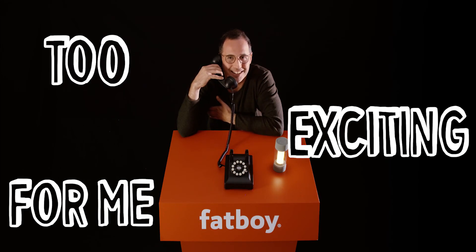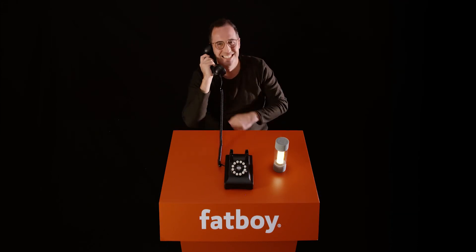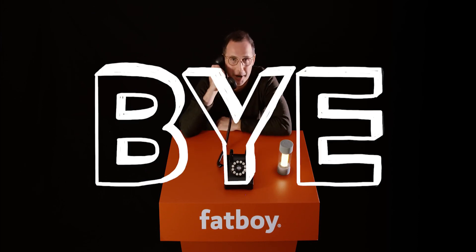So what do you think about your first interview, Steph? Too exciting for me. Yeah, I was nervous as hell. You've done well, Steph. Thanks a lot. Bye, Steph. Bye.